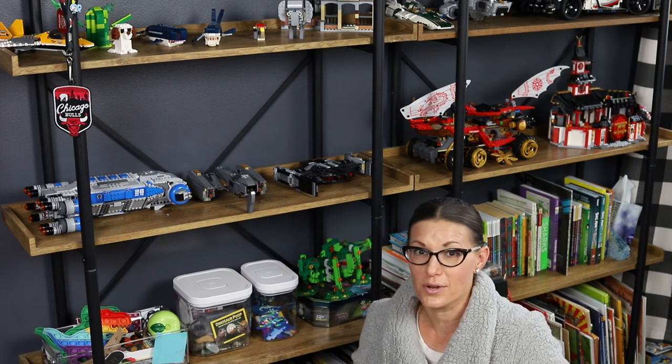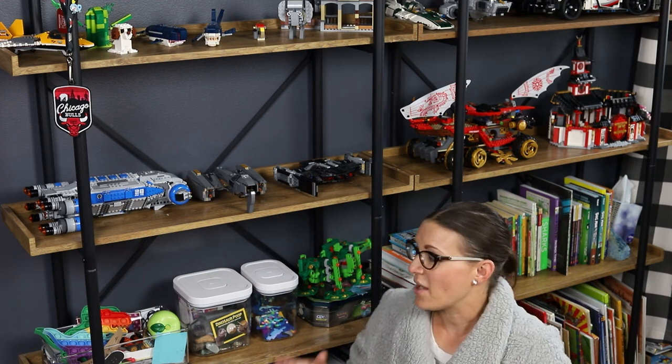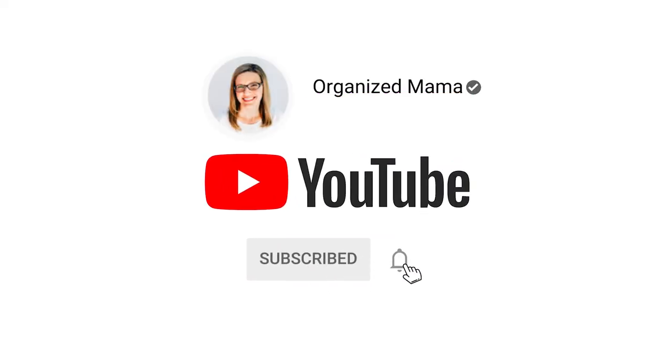Now his room is all clean and put together, and I'm so relieved because his shelving doesn't look cluttered anymore. Love what you see? Don't forget to subscribe — new videos every Wednesday.